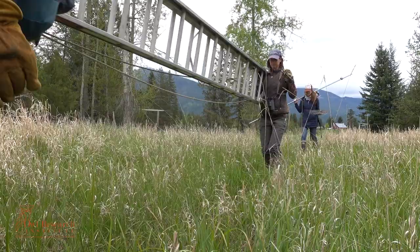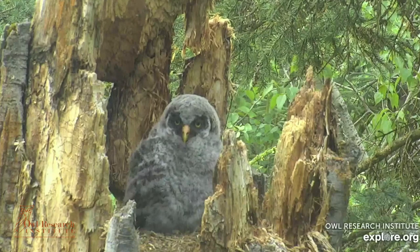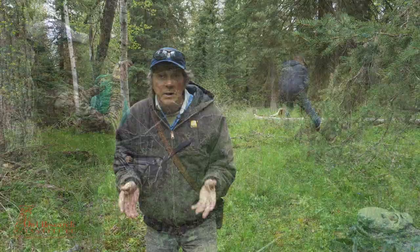We've had the camera up now for a couple of months, and we've been monitoring the incubation period and the nestling growth. We're trying to time it so we can go up in one trip and band both of the chicks, and if possible, capture an adult.